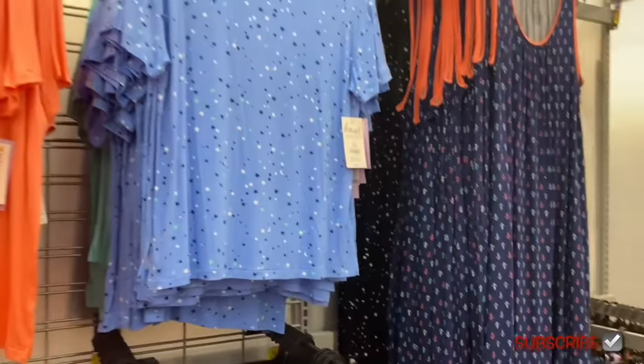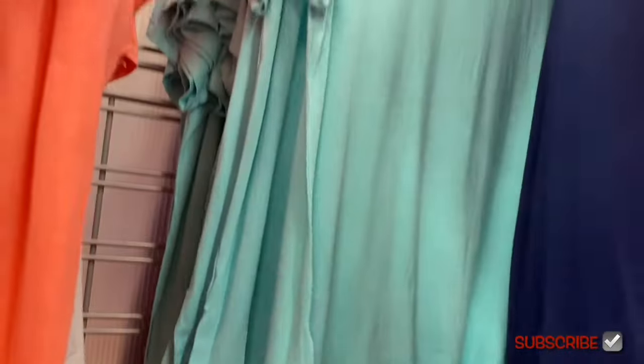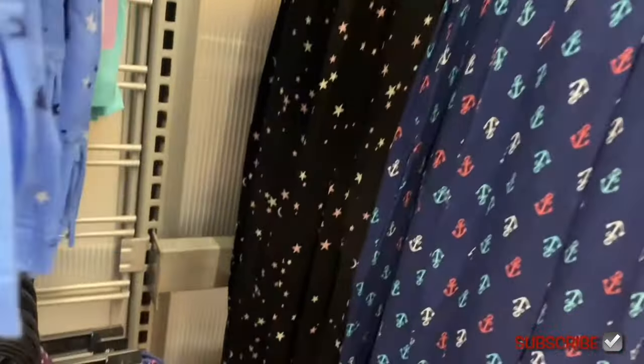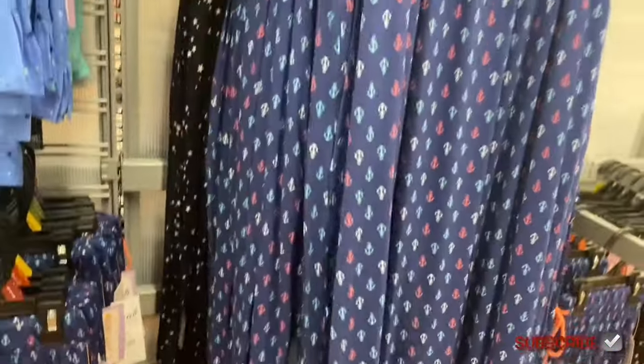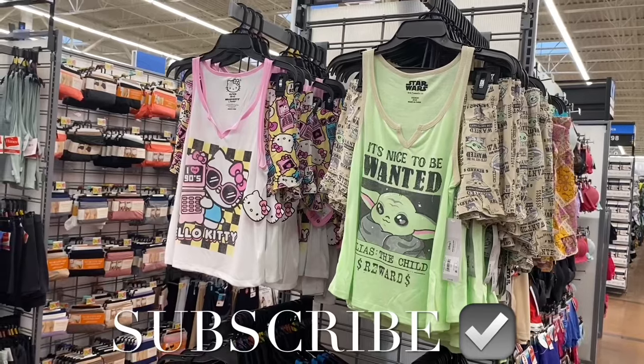There's also a top here with stars. I love this shade of green they've been using - it's almost like a mint green. There's also a nightgown with stars, or one with an anchor. I really like the anchor - it's cute with some summer vibes.